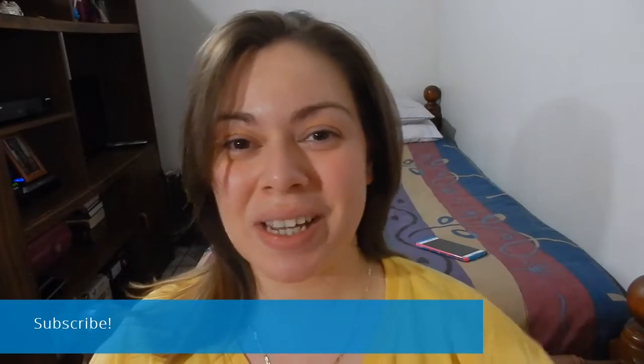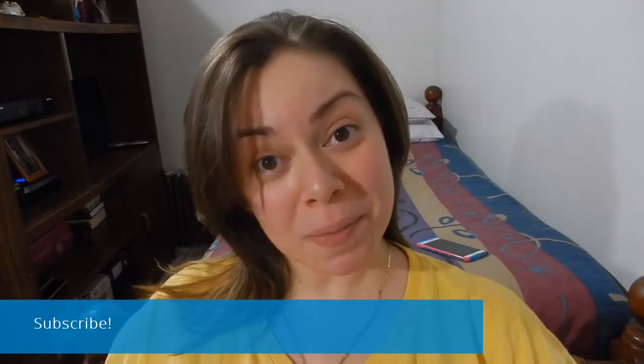Hey guys, it's me and I am here with my Ipsy Glam bag for the month of January. Sorry I've been away for quite a few days — about two weeks ago I had to get a tooth pulled, and then two weeks after that I was sick for a week in bed. So what can you do? But anyway, let's get on with it.